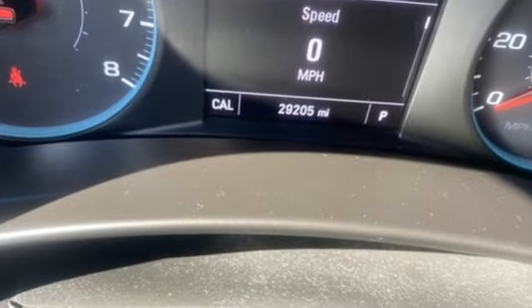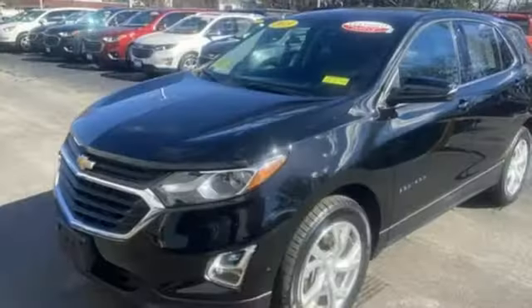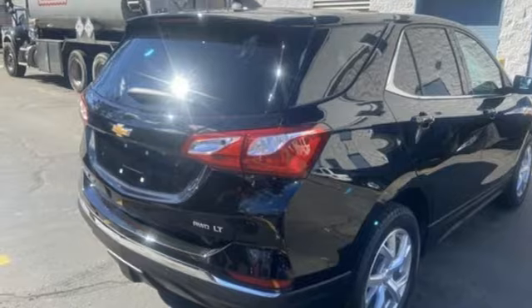Automatic transmission, dual-zone climate control, Bluetooth wireless audio streaming, rear parking sensors, front heated bucket seats, OnStar 4G LTE Wi-Fi hotspot.